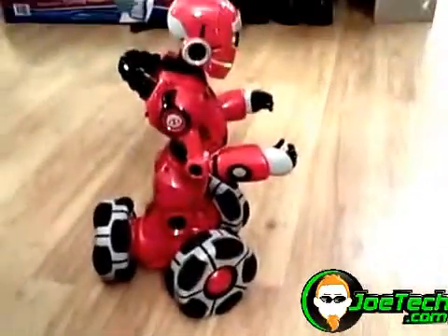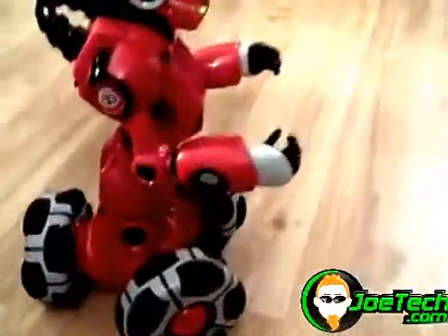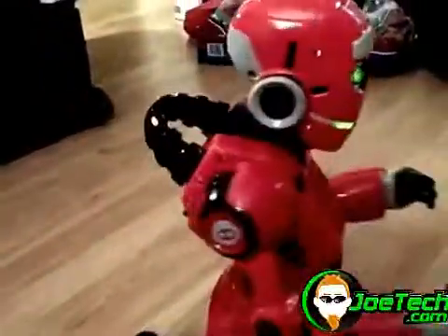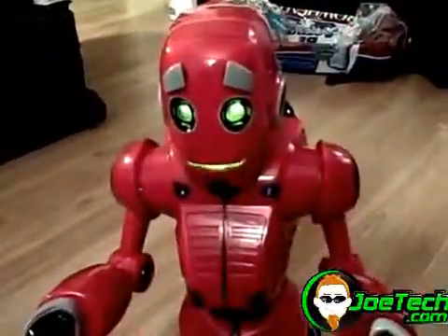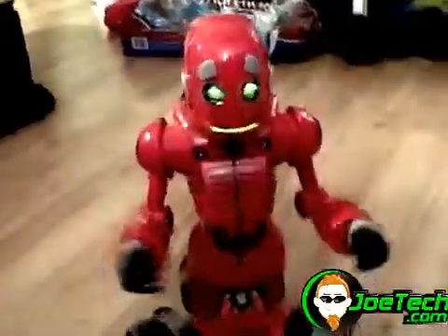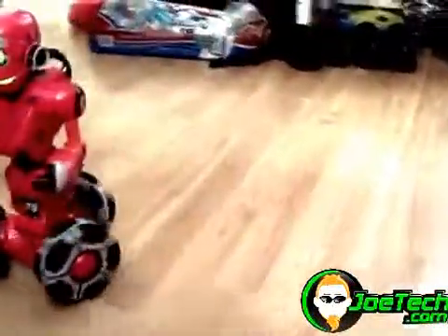I'm Tri-Bot, the ultra-advanced robotic pal from WowWee Robotics. Watch this! I am the most cutting-edge locomotion known to science. Don't you think I'd make a great ice skater? I get a little excited. I can play games. I'll charge your room from your brother or sister or dog or mom or dad.